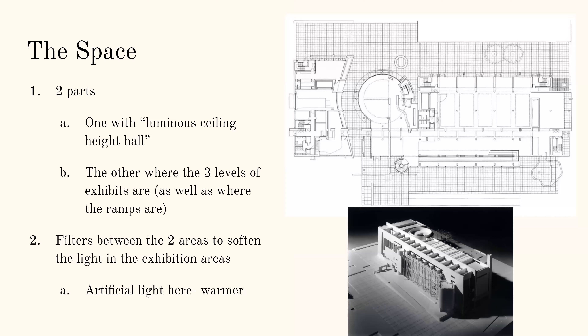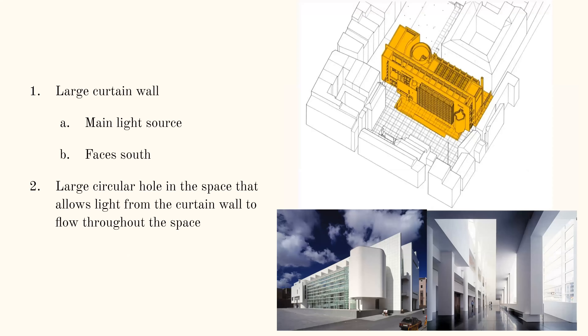The space is kind of divided into two parts. It has a kind of height hall and then the other space where the exhibits are, and there's a lot of filtering between the two, so there's more artificial light in the exhibit spaces. There's a large curtain wall that is south facing, which provides a lot of light into the space, as you can see in some of the images. There's also a large circular hole that gathers light in and then pushes it down and floods it throughout the space.